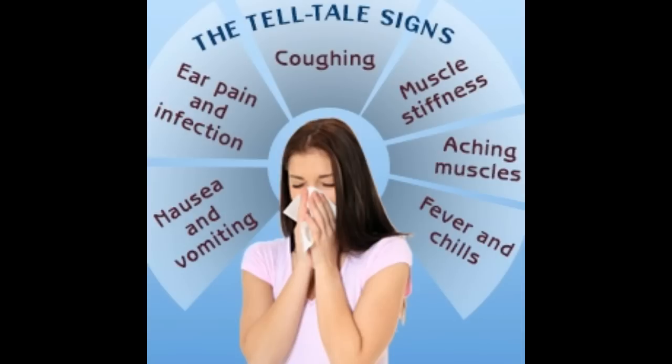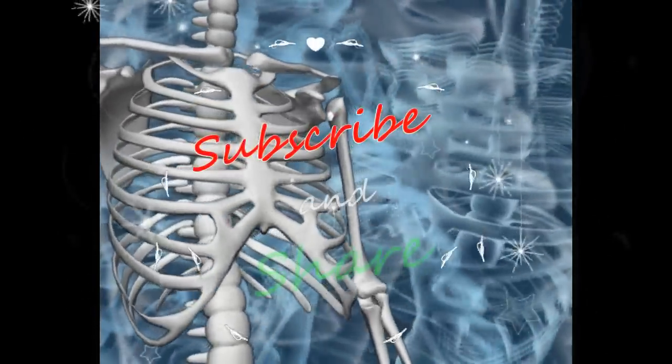Walking pneumonia can occur at any time during the year and can spread from one person to another through respiratory secretions, coughs, and sneezes. Although the signs and symptoms of walking pneumonia are mild, it is best to consult a doctor, as an infected individual is contagious for around 20 days, during which he or she can pass on the infection via contact with cough droplets. Disclaimer: this article is for informative purposes only and should not be used as a replacement for professional medical advice.